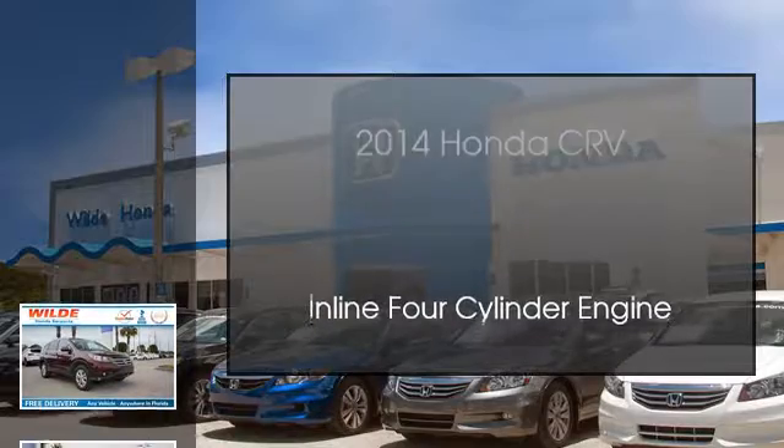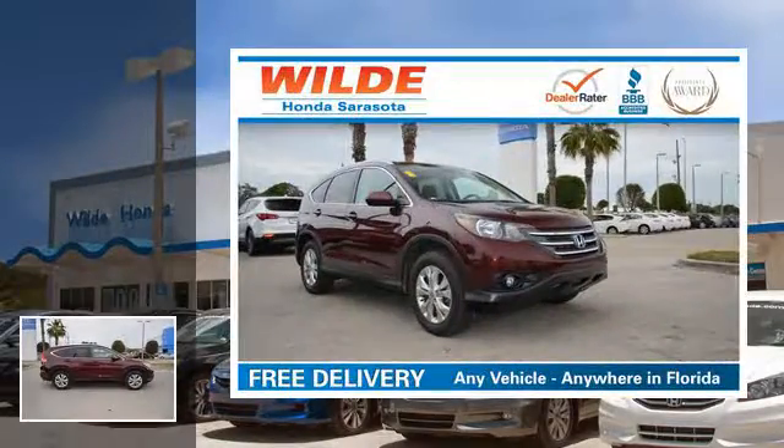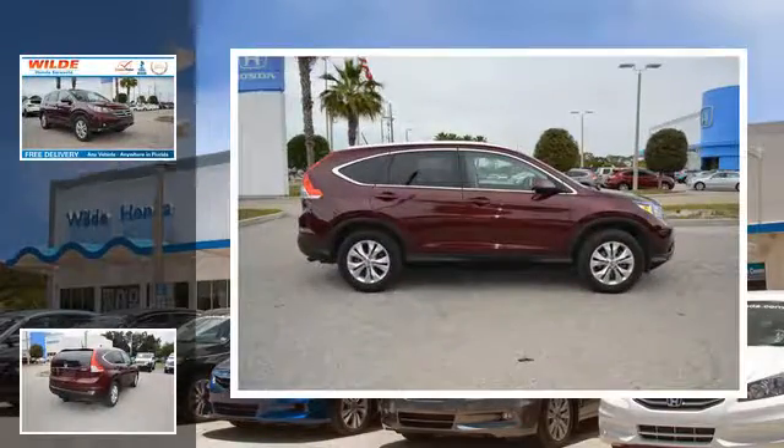This is a 2014 Honda CR-V. This crossover has an automatic transmission and an in-line four-cylinder engine.